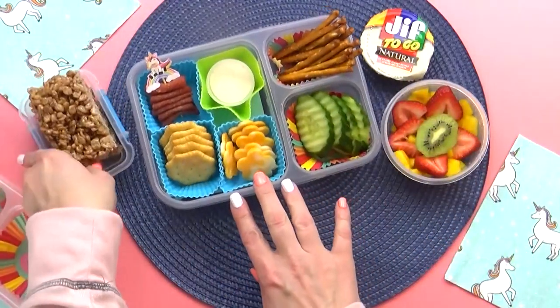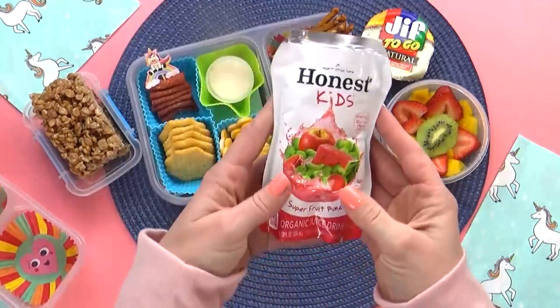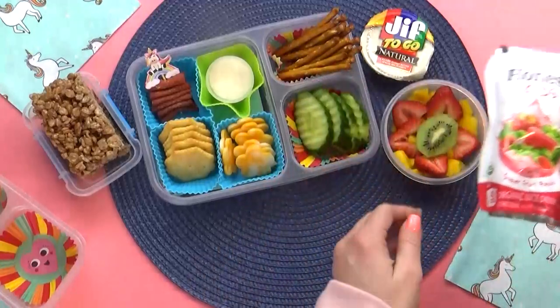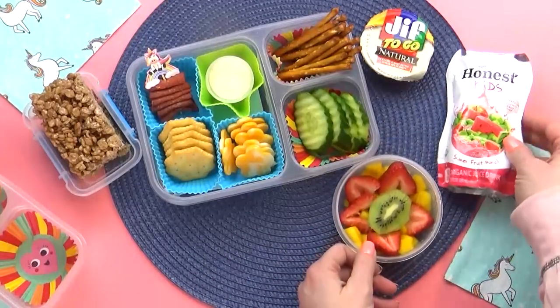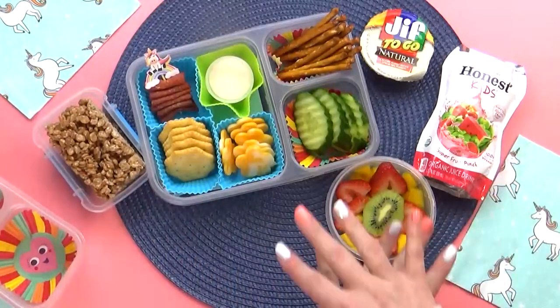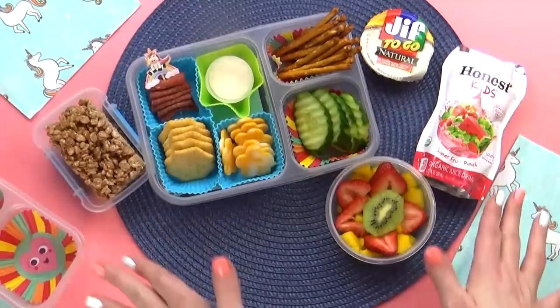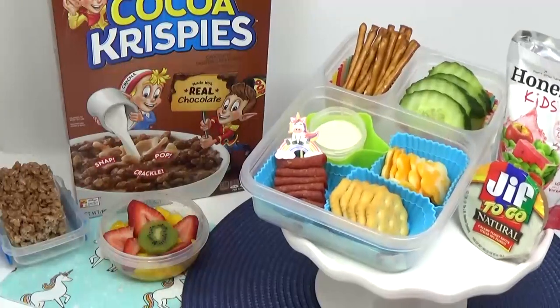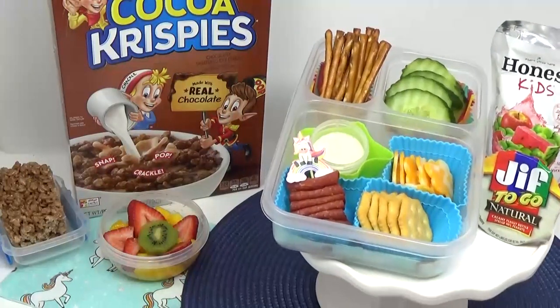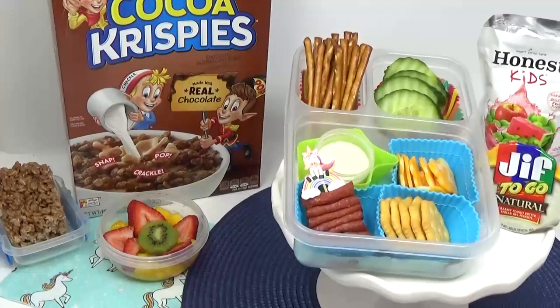Of course, I also have the fruit salad to add in there. And here's that cocoa crispy treat — they're finally ready. Last but not least, we have the drink today — just an Honest Kids Juice Pouch. Maddie actually suggested the berry lemonade flavor, but I couldn't find that anywhere, so I'm just adding the super fruit one instead. I think it'll be just as good. And there you have it — there's Maddie's lunch today. My favorite part was the peanut butter and the pretzels. My favorite was the cocoa crispy treat. My favorite was the cheese.